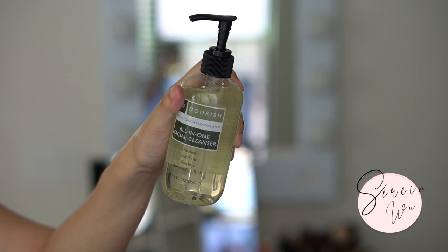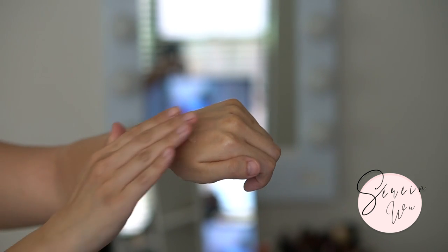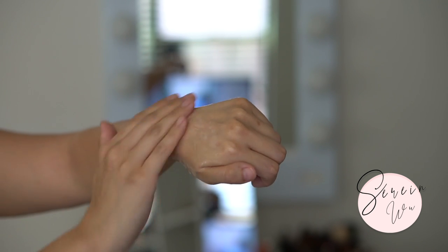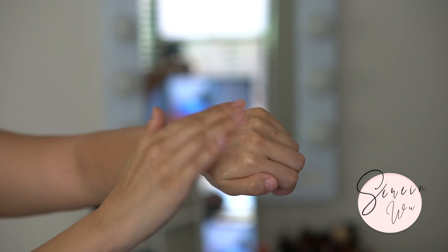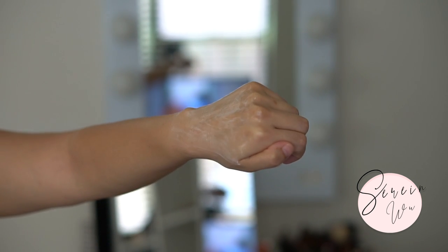A product I definitely don't recommend, especially if you have sensitive, drier, or temperamental skin, is the all-in-one facial cleanser. I have a feeling this is what caused the redness on my face - it was just too stripping. After I used it I immediately felt like my skin was tight and dry. I haven't felt that way in a long time because I've gotten really good at picking my cleansers. Even if you're super oily, you don't want to strip your skin - oil production can be made worse if your skin feels dehydrated.